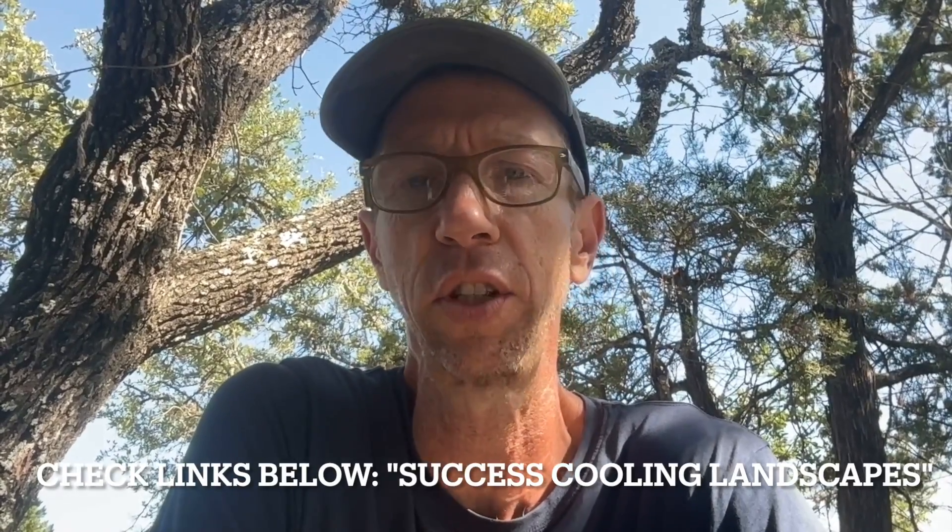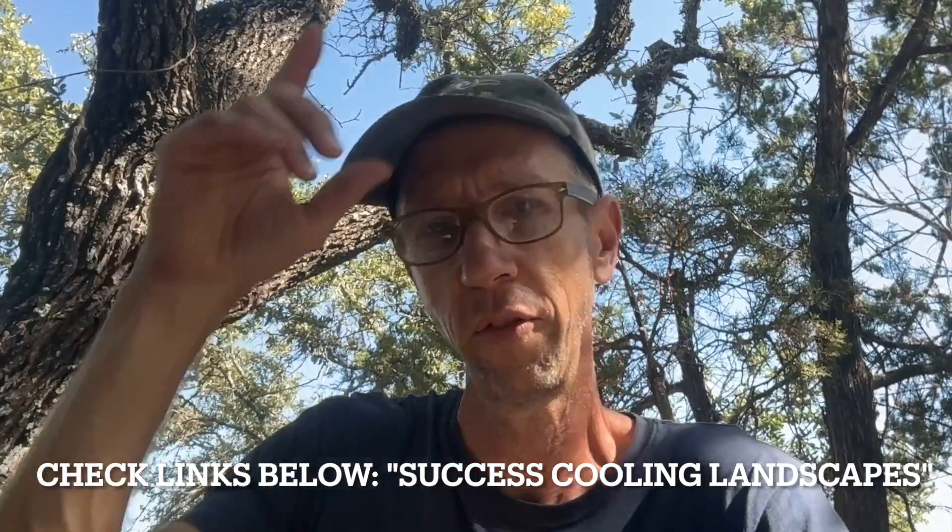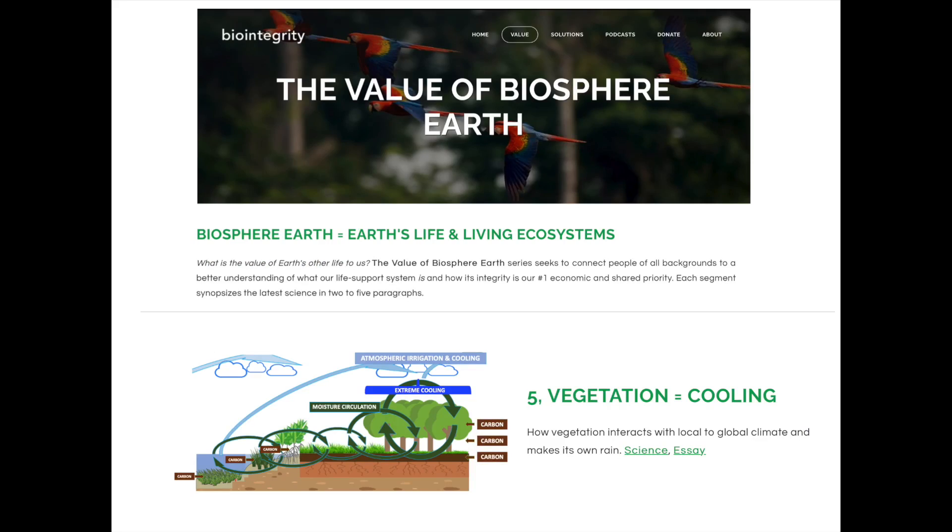Hey friends, Chris here. Today I'm issuing you a challenge to cool your landscape with strategic watering. I'm going to explain what that means. I've had nothing but success cooling entire landscapes with the implementation of the science shown in Brief Number Five from the Value of Biosphere Earth series. That brief is entitled Vegetation Cools Climate.